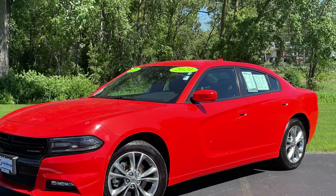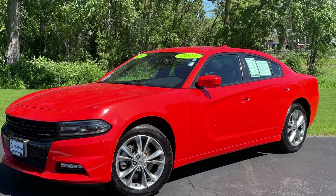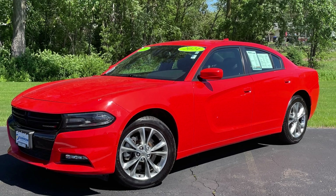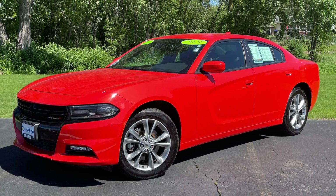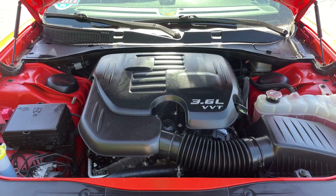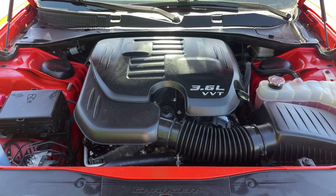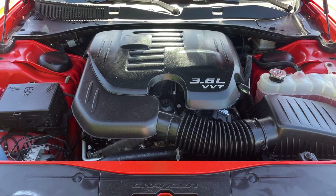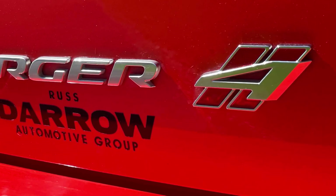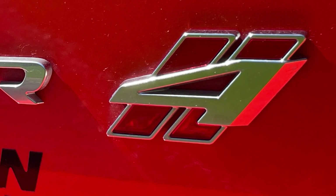This 2021 Dodge Charger SXT in Go Mango might be the perfect vehicle to cruise around with this summer. The flashy paint job complements the sporty styling that's sure to attract attention. Powered by a 3.6-liter V6 making 300 horsepower, this large Mopar sedan is powerful enough to merge onto the highway while still being capable of a fuel economy rating of up to 27 MPG, even with all-wheel drive.